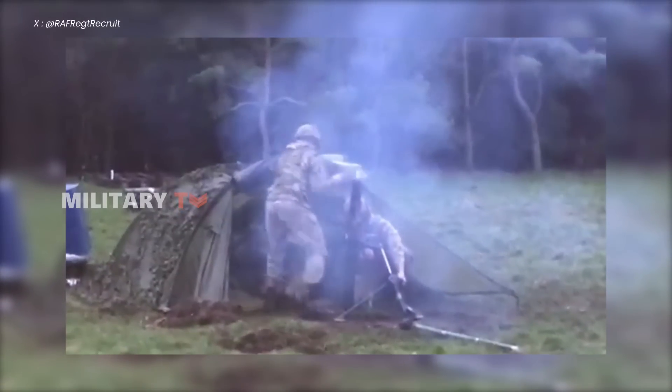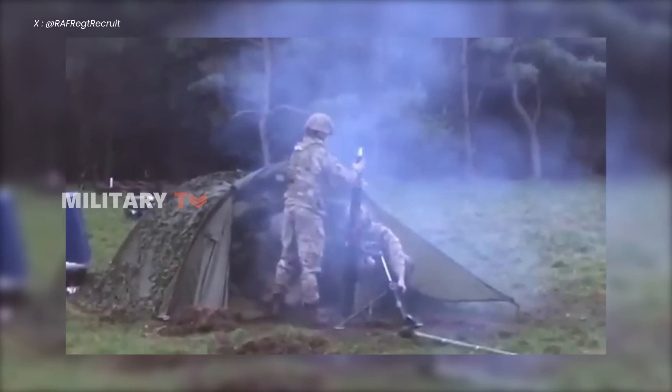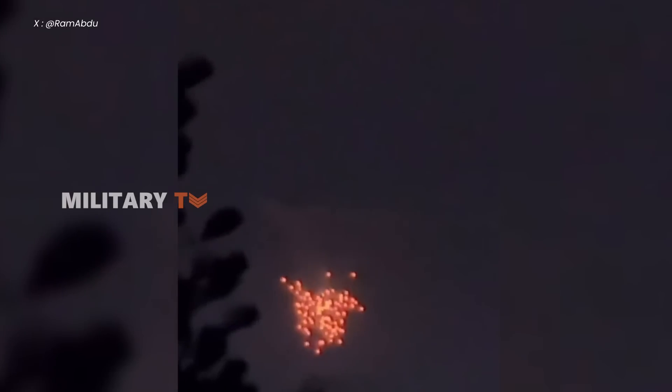Understanding the devastating effects of white phosphorus bombs is crucial in addressing the ongoing debate surrounding their use. What do you think of white phosphorus bomb deployment? Should it be legally banned or otherwise? Feel free to share your thoughts in the comments. Thanks for watching.